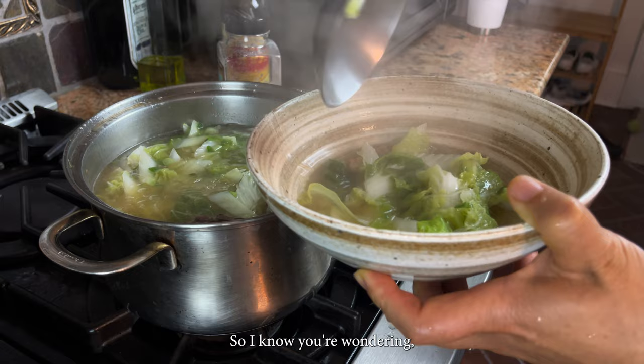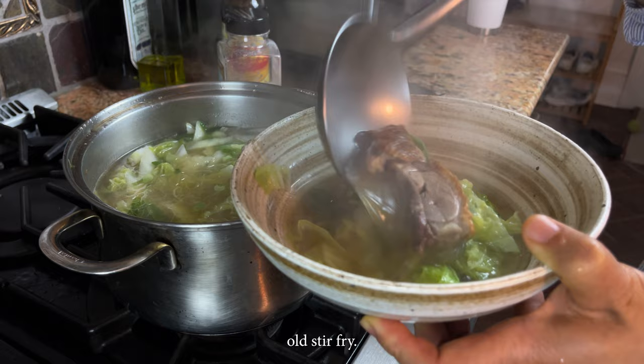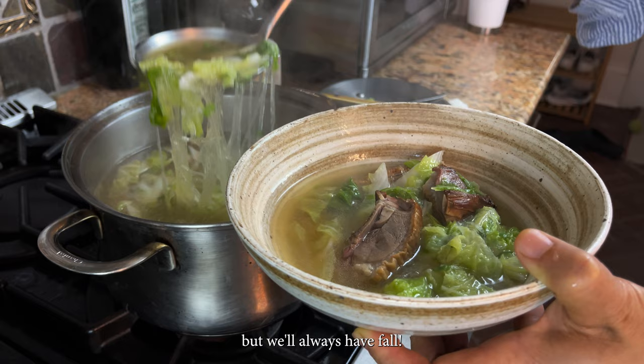The napa cabbage definitely tasted a lot better this way than just in the plain old stir-fry. Chalk it up to that tough summer growing season, but we'll always have fall.